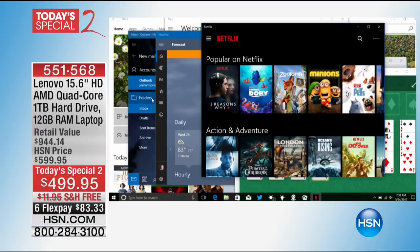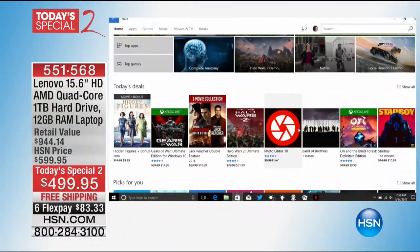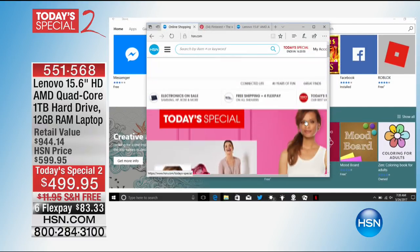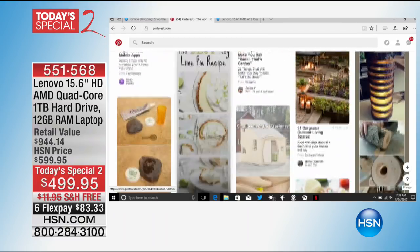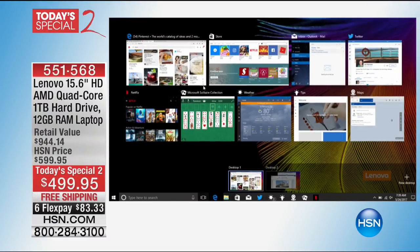Whether it's bringing up Netflix, checking Twitter, checking email, or accessing the Windows Store with over 600,000 apps to download — everything is so quick and efficient because you have 12 gigabytes of memory. Think of your RAM as like the working desk size for a computer. When you were in kindergarten you had a really small desk. As you got older, the bigger the desk the easier it is to work — same thing with your RAM. The more things you're doing, the bigger the internal desk for the computer, so now there's no delay.